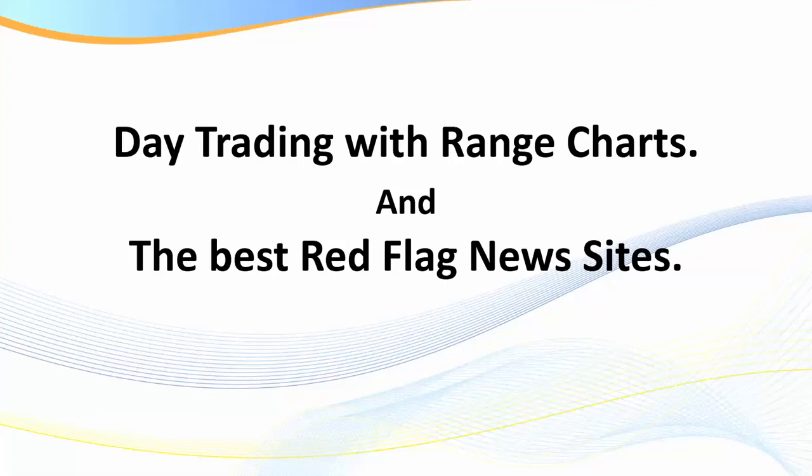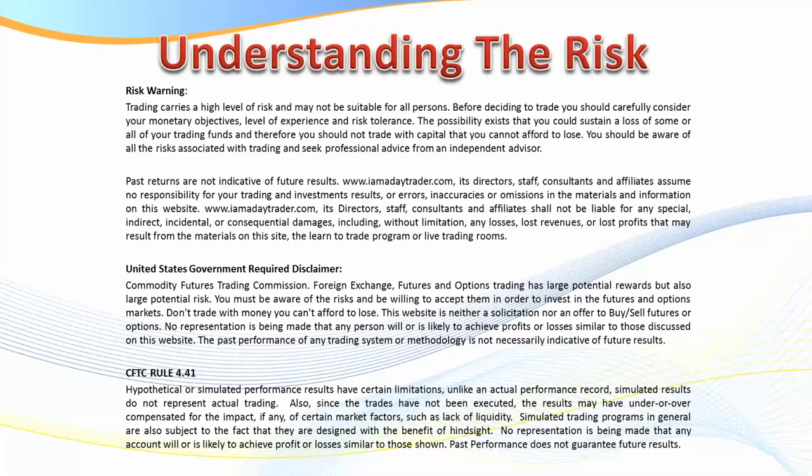Hello traders, it's Samurai Trader here. Welcome to this training video. In today's video I'm going to be briefly covering day trading using range charts and also what I believe are the best red flag news sites. As we get underway I do need to put up the risk disclaimer — if you're new to my channel or haven't read one of my disclaimers in some time, please pause the video and make sure you do read it. There is a risk in trading.